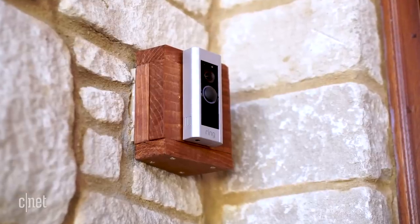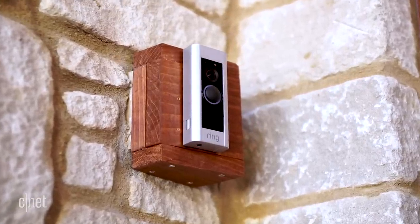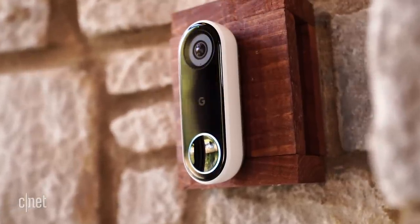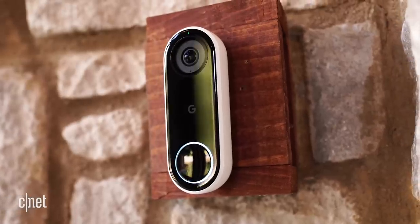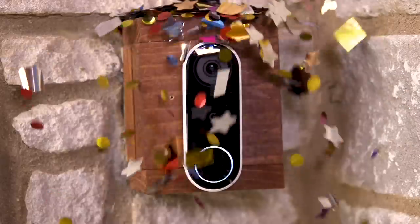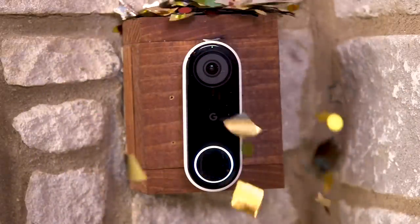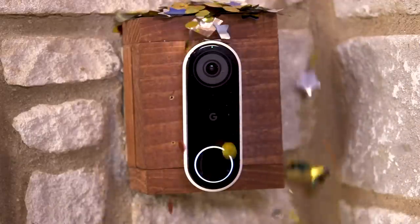The Ring Doorbell Pro works great if you're already invested in Amazon Smart Home stuff. The Nest Hello is the best choice if you have Google Assistant devices like a Nest Hub, and because it also has advanced features like facial recognition, the Nest Hello wins the day and is our choice for the best video doorbell.